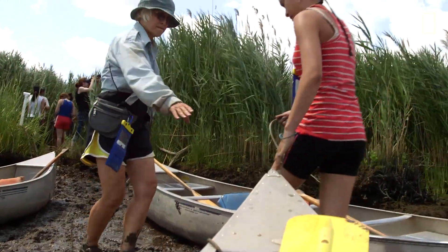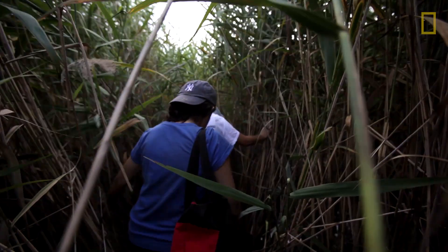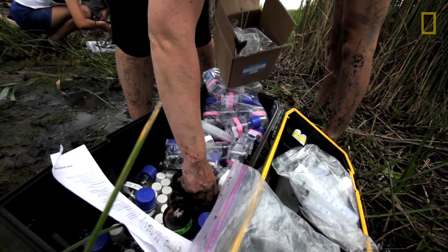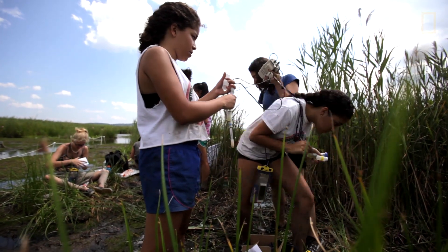Especially where you have other native plants that are trying to grow. And the smell too, it's horrible. The central issue with this invasive is that it disrupts the balance that is at the heart of the existing food chain and can often lead to a tremendous loss in biodiversity.